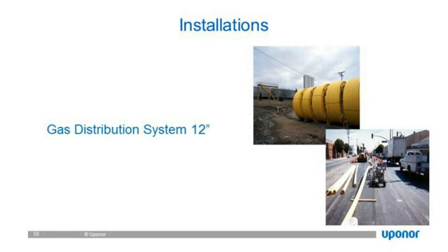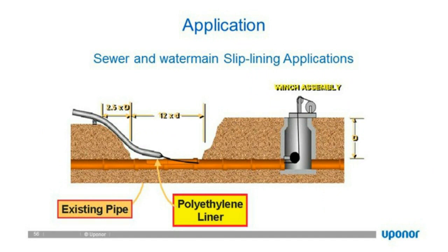Slip lining: for those not familiar, it's taking an existing pipe and slipping a smaller diameter pipe inside. Because HDPE has a very low Manning's number and is very slippery, you can install a smaller diameter HDPE pipe inside a steel or concrete pipe and still have the flow or velocities you're looking for without compromising the original system design.